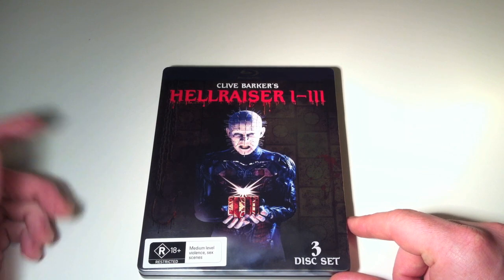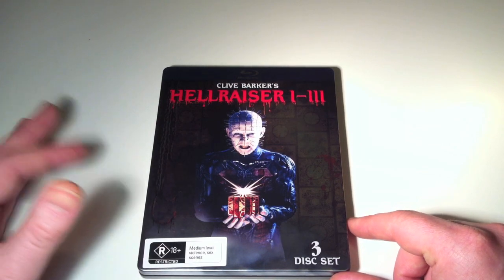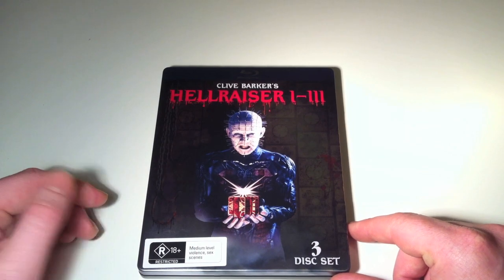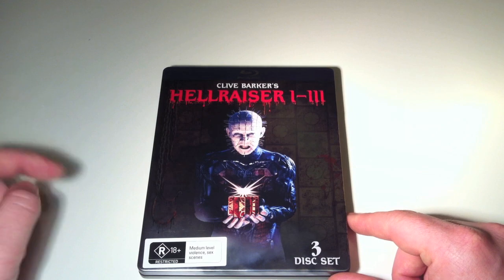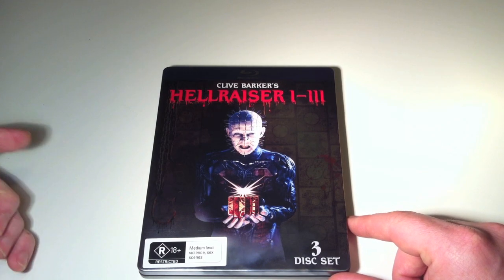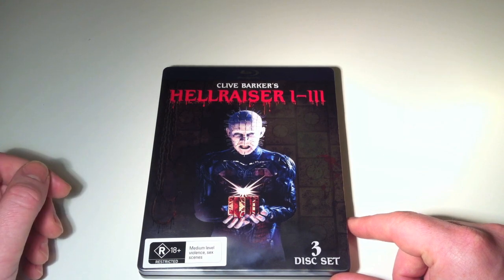When you consider most Blu-rays of classic films retail for anywhere between $16 at the low end up to $30, for under $50 you're getting three films — pretty good value in my opinion, especially considering Hellraiser 3 is unavailable on Blu-ray in Australia and pretty much anywhere in the world. So yeah, that's the Hellraiser 1-3 collection. Thanks for watching.